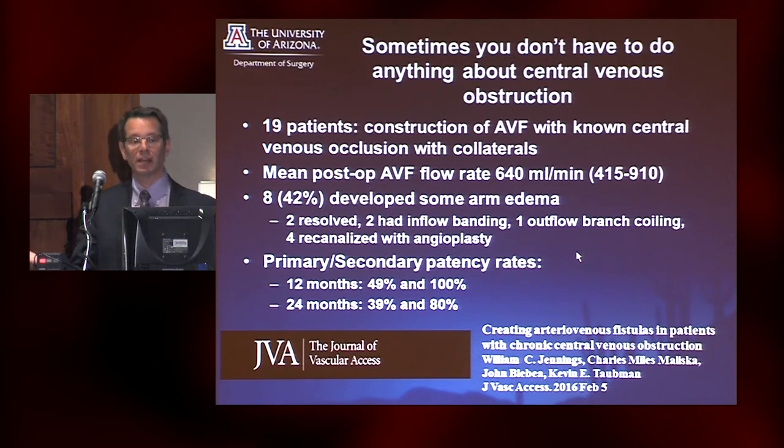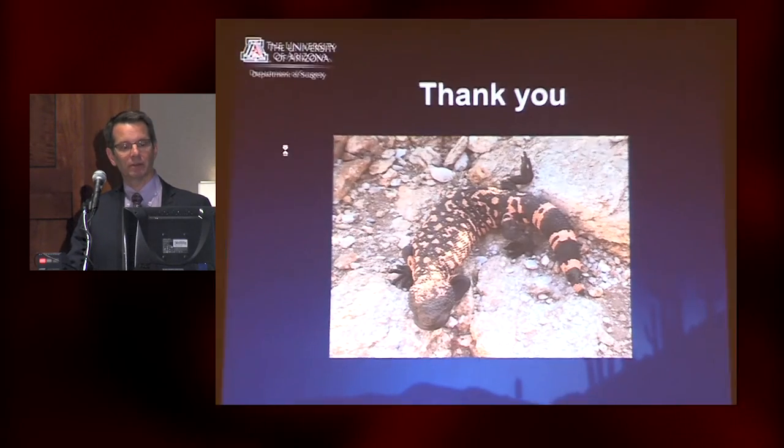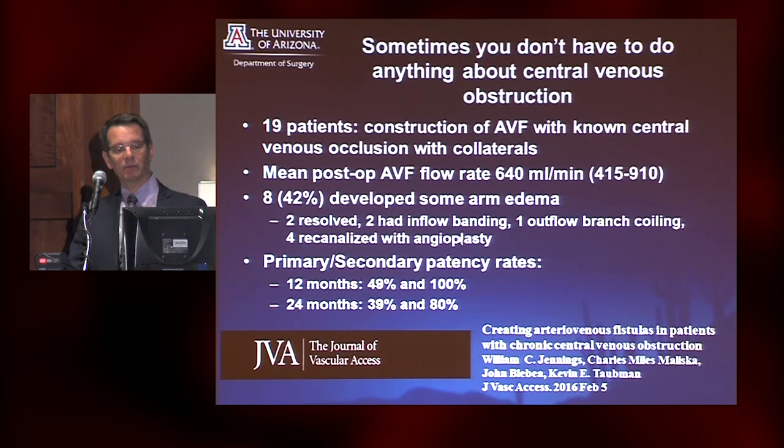Sometimes you don't have to do anything about this. There may be a peripheral lesion that's causing the patient's symptoms. A recent publication from Dr. Jennings in Oklahoma looked at 19 patients with known central venous occlusion and well-developed collaterals who actually had AV fistulas created. About 60% of them did pretty well. 40% had some edema requiring inflow banding and outflow coiling, and four had to be recanalized — but actually most patients did well. So don't avoid it — don't have the occlusion-stenotic reflex.